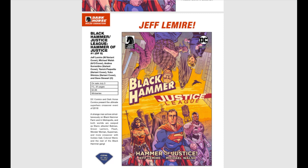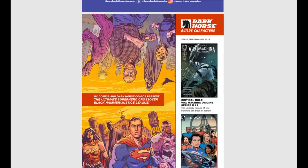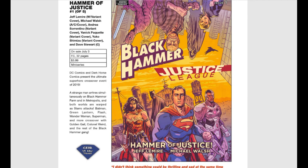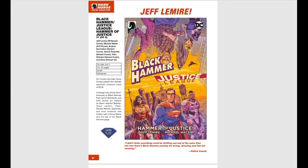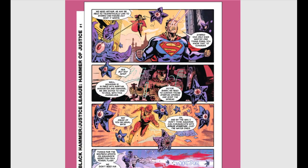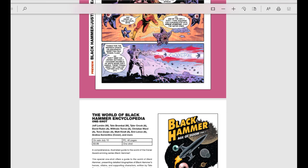Dark Horse Comics! Jeff Lemire is bringing us Black Hammer slash Justice League — that is one series I never thought I would ever see. It's going to be a five-issue mini coming out on sale July 3rd. DC and Dark Horse bring you the strangest crossover ever — a strange man arrives simultaneously on Black Hammer Farm and in Metropolis, and both worlds are warped together. I don't know if it's going to be good or not, but I've got to read it. The variant covers look really cool.